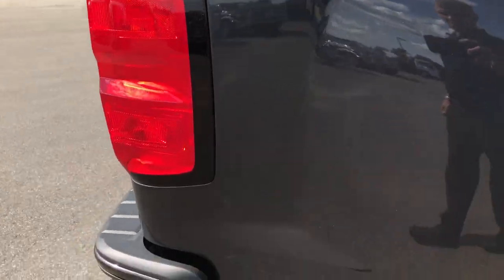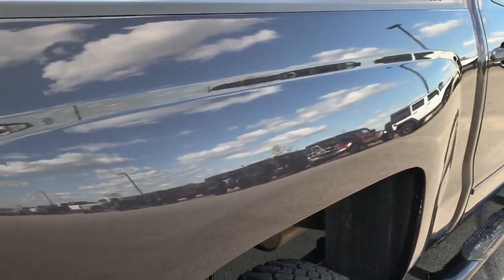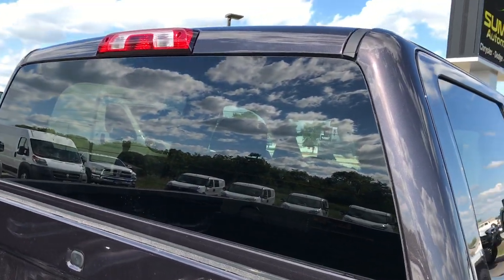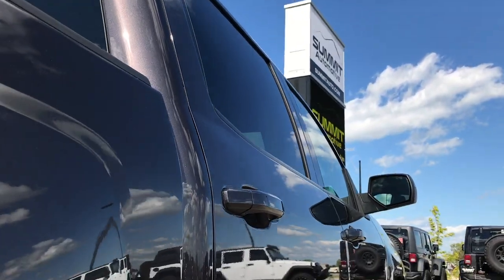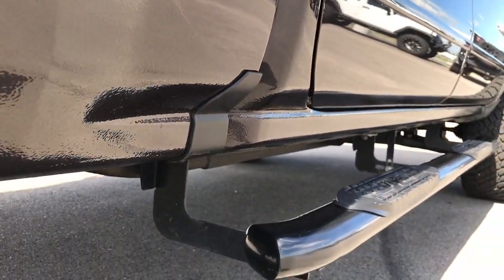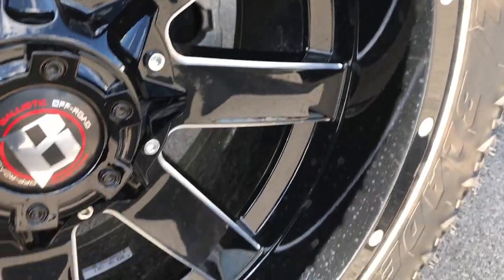This is a super clean truck with the Z71 off-road suspension package, and it's an All Star edition as well. Down this side I didn't see any dents or dings — that's really why we take these videos, so you can get these kinds of shots and have the confidence to make a smart buying decision before you even get here.